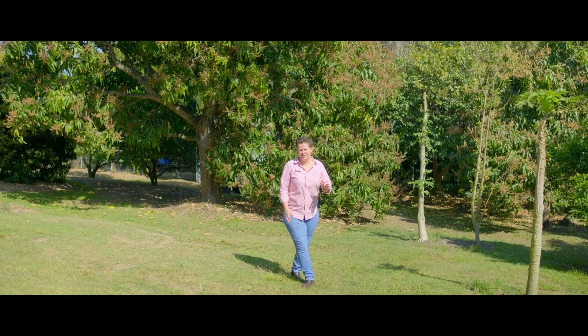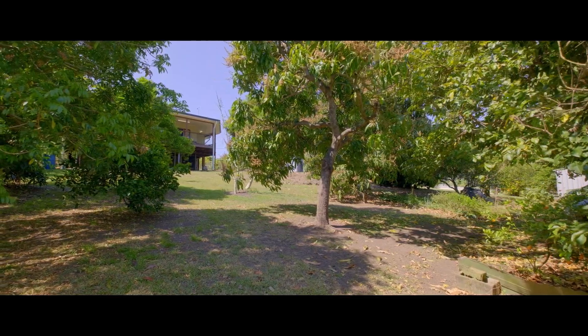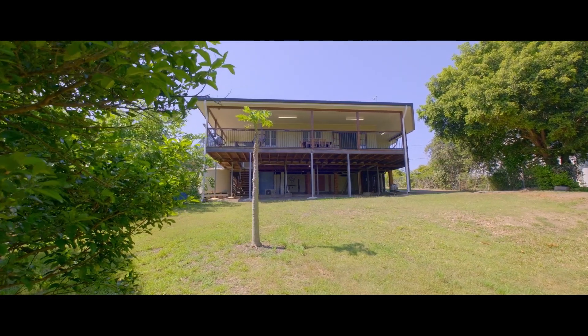Situated on a large 905 square metre block, this great backyard has loads to offer. A massive variety of fruit trees, plenty of space for the kids and pets, plus there's room for a shed or a pool.